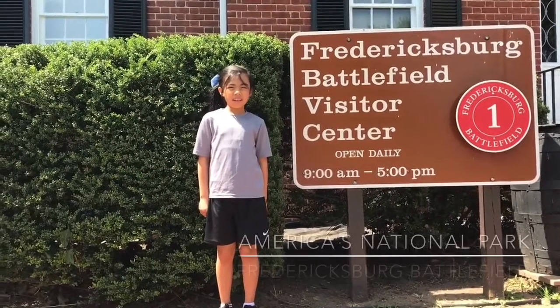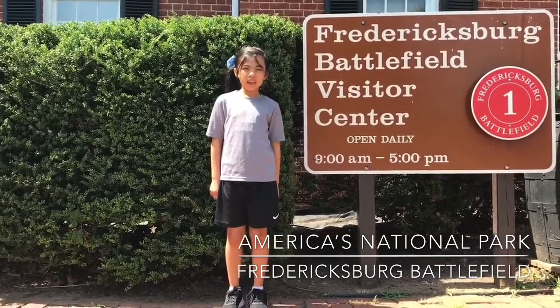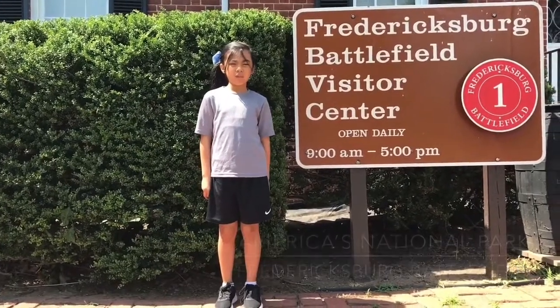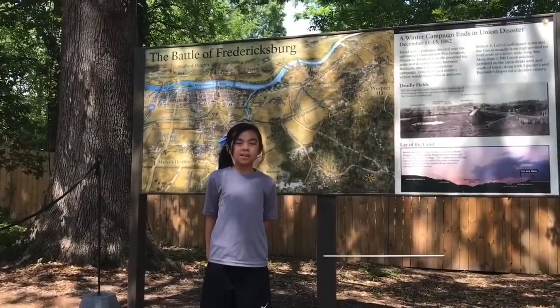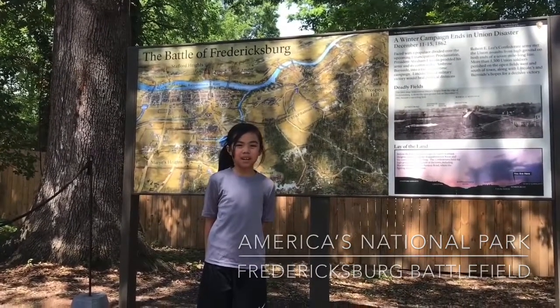Today we are in Fredericksburg and Spotsylvania National Military Park, about 20 miles away. This park highlights four major battles in the American Civil War.